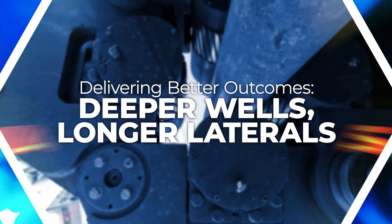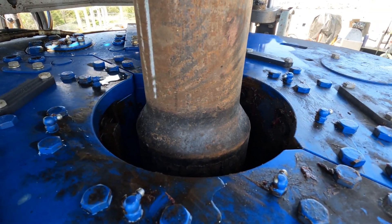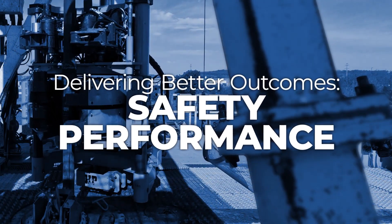The rig floor automation package helps us achieve outcomes that our customers are wanting and outcomes that our employees are asking for — that's deeper wells and longer laterals. It improves quality of life for our rig employees and makes their job easier. From our actively cared goals, it also controls and removes a lot of the exposures that we currently see today.